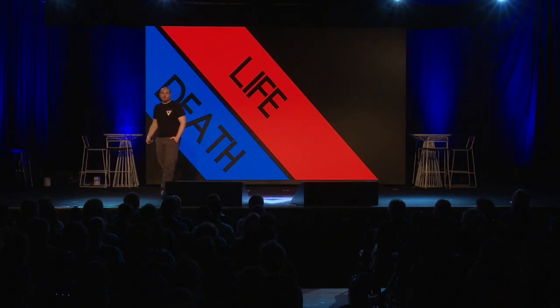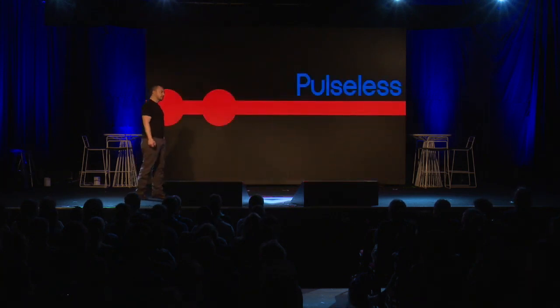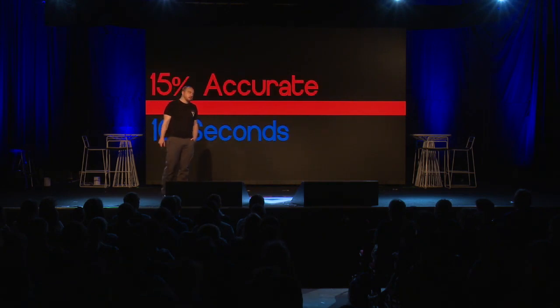So what is it? What's the border between life and death? Most of us will describe this as pulselessness — that's the simple way to think of it. Do they have a pulse or not? The problem, though, is that we suck at checking pulses. We think we're good at it, but we're not. Paramedics in a cardiac OR, if given 10 seconds, were only 15% accurate at determining if someone had a pulse or not. Given up to 30 seconds, they could get to about 50% accuracy, but they could never seem to exceed that. So basically, we can't tell if they're alive or dead.